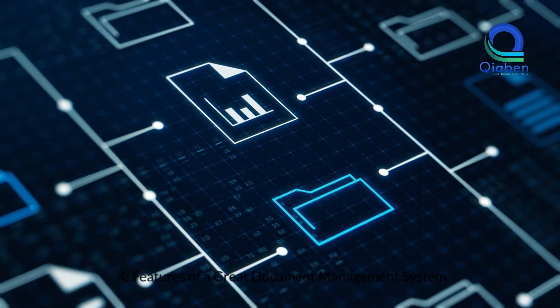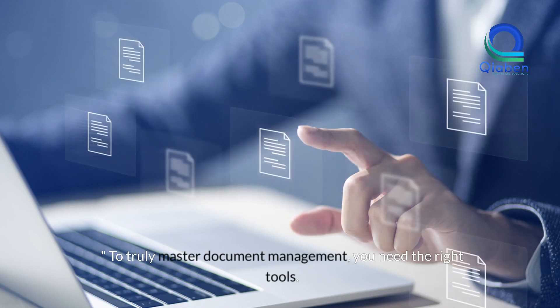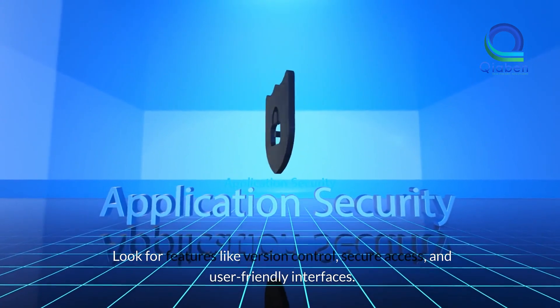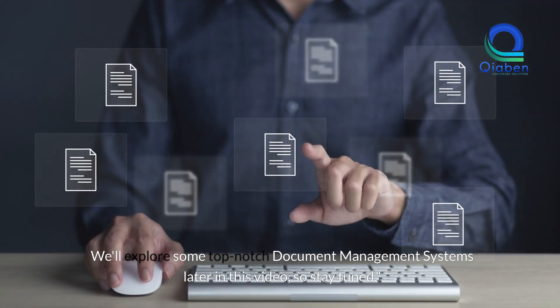Features of a great document management system. To truly master document management, you need the right tools. Look for features like version control, secure access, and user-friendly interfaces. We'll explore some top-notch document management systems later in this video, so stay tuned.